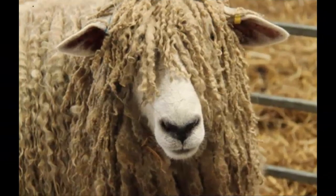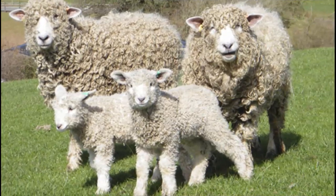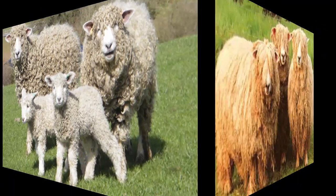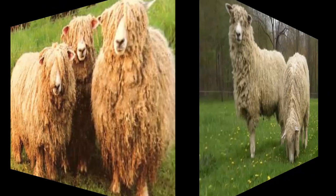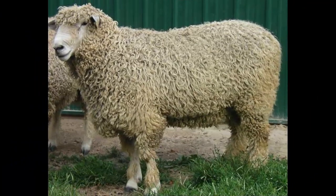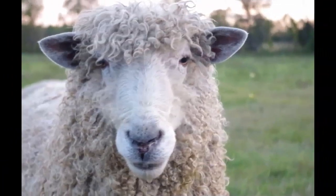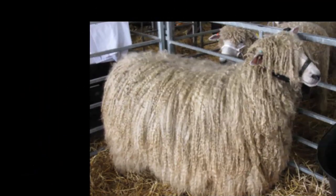Today, the breed is available in many countries throughout the world, and a huge number of these animals were exported to many countries for improving the size and the wool quality of their native sheep breeds. These animals were exported in large numbers to Australia, Europe, Ireland, New Zealand, Brazil, Canada, and several other South American countries.